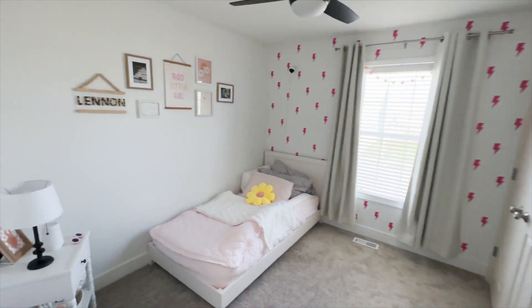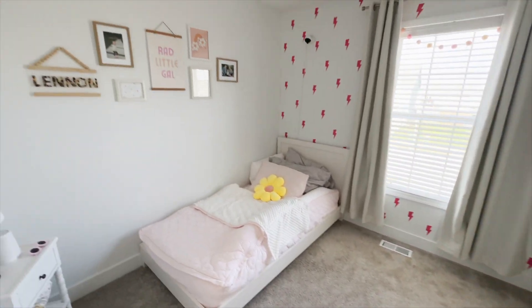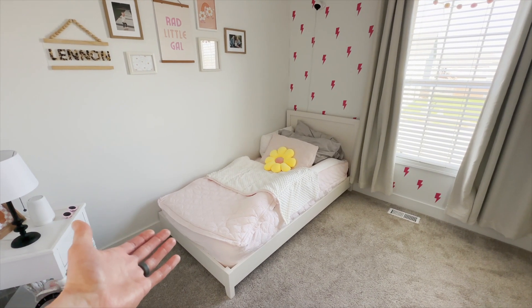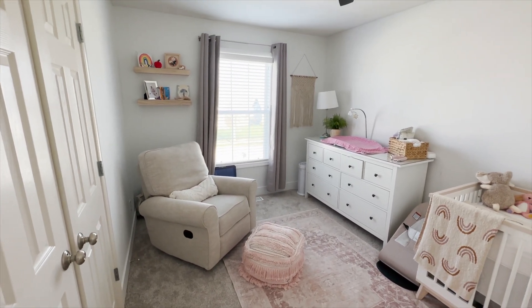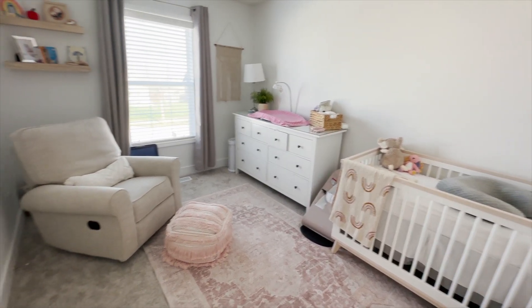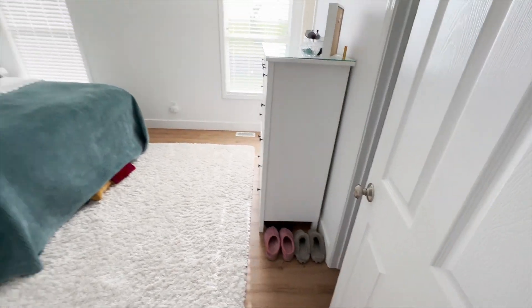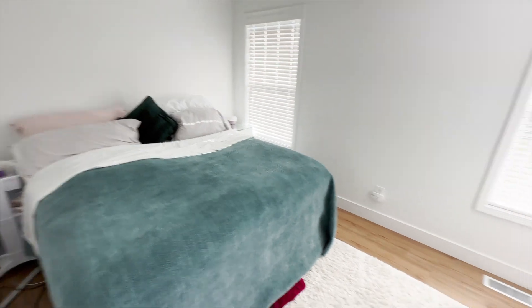Lennon's room is coming together awesome — she is acting like a teenager, putting her stamp of approval on everything, already changing up the look of her room. She has a big girl bed now — things are changing, people are growing up. This is Reagan's room for the new baby. This used to be just an empty room because we knew we were going to have another one. She doesn't sleep here yet because she's too little, but hopefully in a few months she will be in this room. These two rooms are the only ones we kept carpet in — everything else like the master we switched to hardwood.